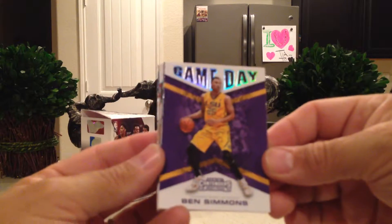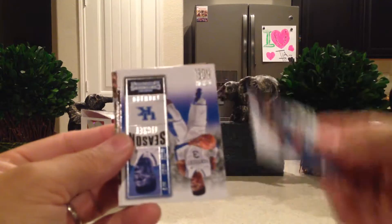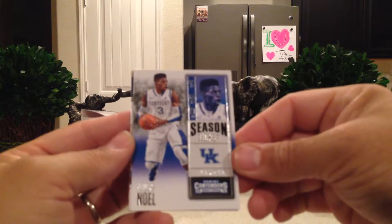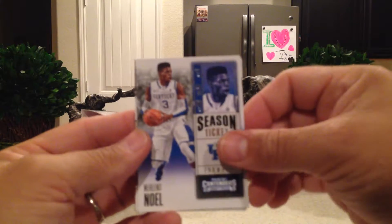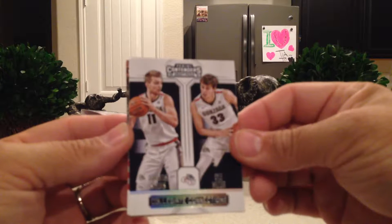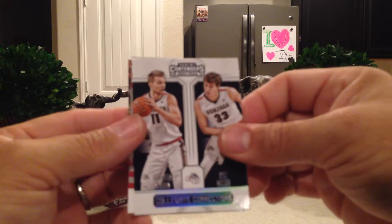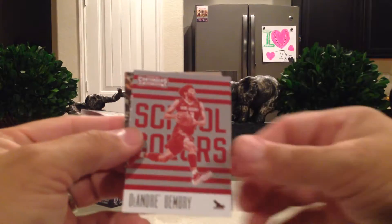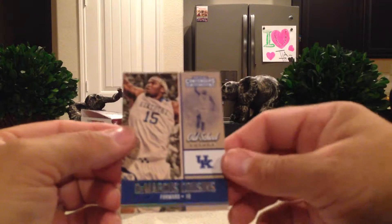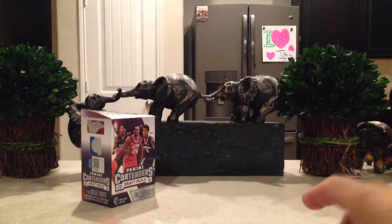Okay, so we got a Game Day Ben Simmons — that's pretty cool. We got Class Reunion Brandon Ingram, a Season Ticket Nerlens Noel, Collegiate Connections Domantas Sabonis and Kyle Wiltjer from Gonzaga. We got DeAndre Bembry School Colors and DeMarcus Cousins Old School Colors from Kentucky. So that's a good rookie — kind of a cool pack.